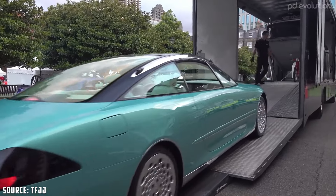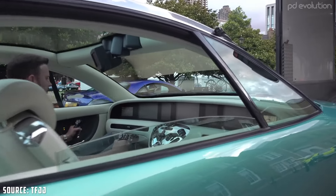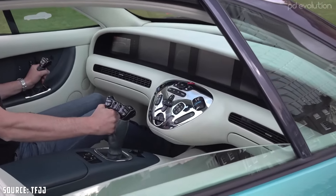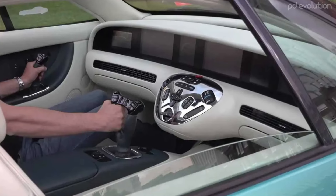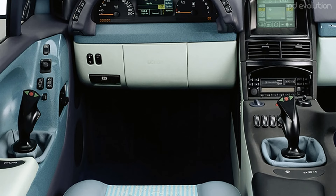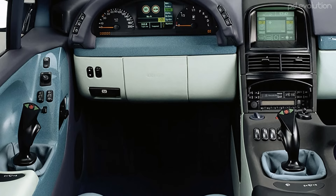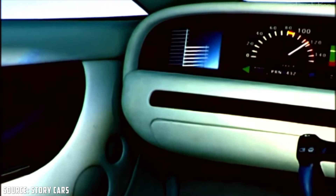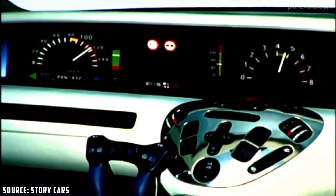Instead, the F200 utilized side sticks — control sticks positioned on both sides of the driver. These side sticks allowed the driver to steer the car by manipulating them with either their right or left hand. One side stick was integrated into the door panel, while the other was located in the central console.